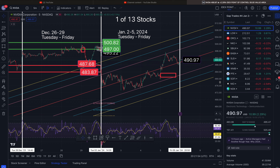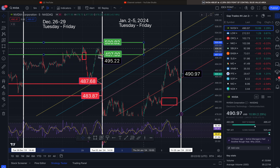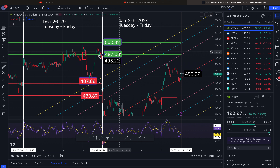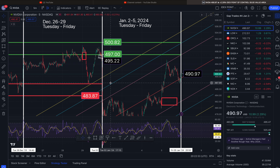First up is NVIDIA. We ended the week at $490.97. The gap that I was tracking to the upside — we did not close it out. This will be in play for Monday. We went as high as $499.90, so I will be keeping track of this as well. The gap to the downside that I talked about closed out on Tuesday — it touched when we opened up, so this gap is no longer in play. It will no longer haunt us to the downside.